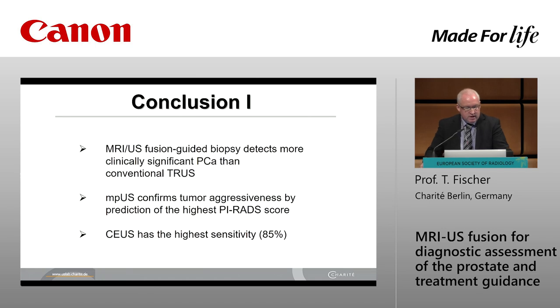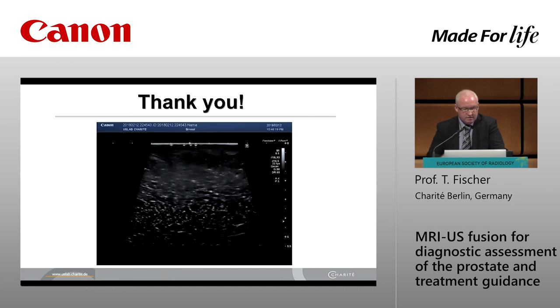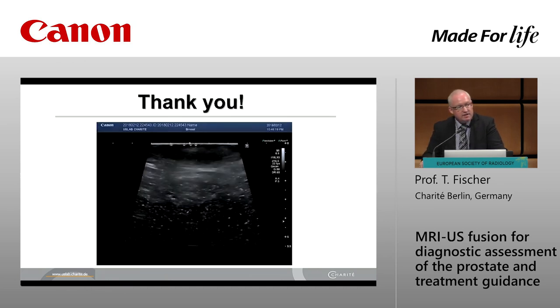Coming to the conclusion, ladies and gentlemen: MR-ultrasound fusion-guided biopsy detects more clinically significant prostate cancers than conventional ultrasound biopsy. Multi-parametric ultrasound confirms tumor aggressiveness by prediction of the highest PI-RADS score, and it works well in our clinical setup. Contrast-enhanced ultrasound has the highest sensitivity at 85 percent. IRE provides controlled ablation of the target volume without any heat-sink effect. Image fusion offers the possibility of real-time ultrasound with contrast-enhanced ultrasound for detection, characterization, and treatment monitoring of prostate cancer. Thank you so much for your kind attention.